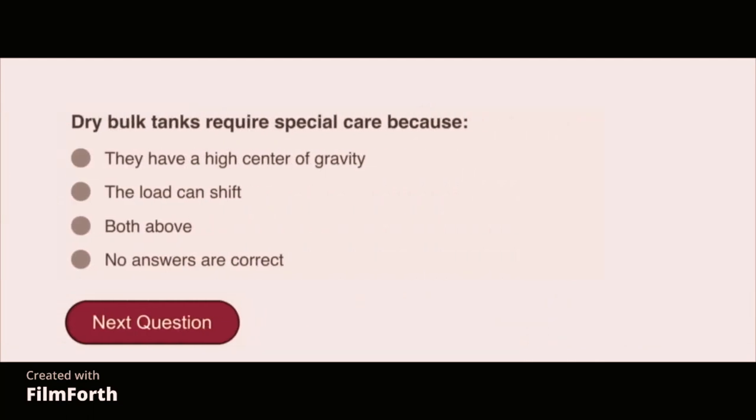Dry bulk tanks require special care because they have a high center of gravity and the load can shift.